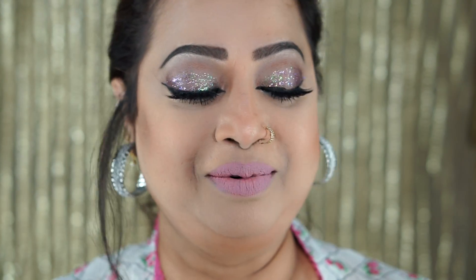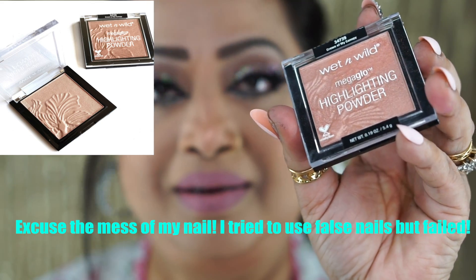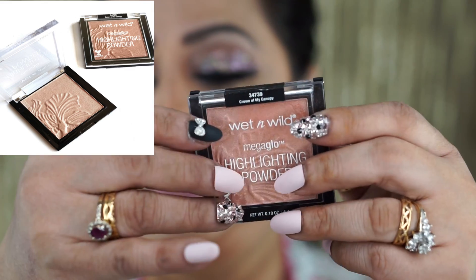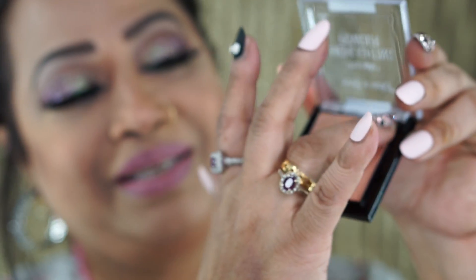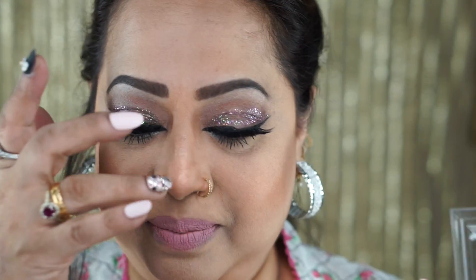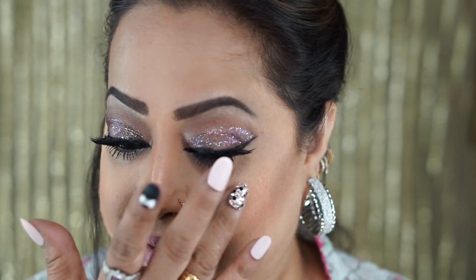The next product is my beautiful bronzer — the Wet & Wild highlighter powder. This is another drugstore product and it is absolutely stunning. The packaging, the product — look at this beautiful flower design! I don't want to destroy that flower, so I just use from one side. I used this for this video look.